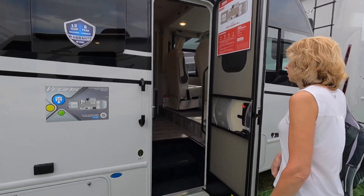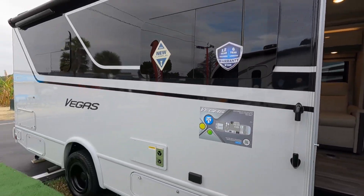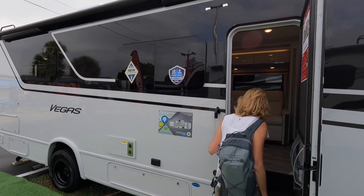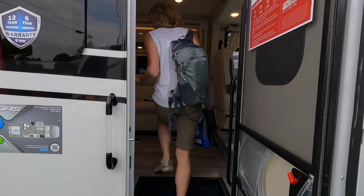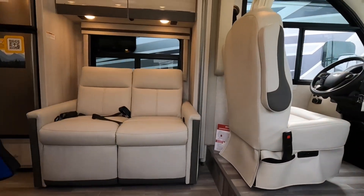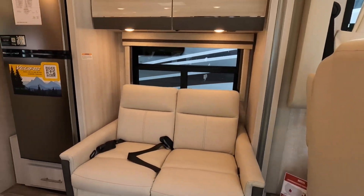Okay, let's go check out the new Vegas, which looks remarkably like the Euro that we just saw this morning. No wait — that is the Euro. This is exactly the same, isn't it? Pretty much.